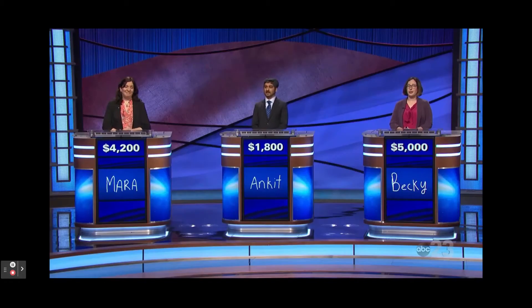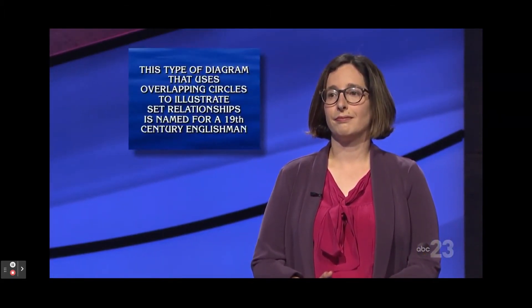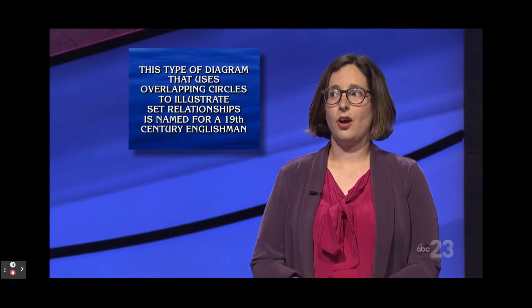Daily Double. You have 5,000. Mara is behind you at 4,200. What would you like to wager? 800. Here's your clue: This type of diagram that uses overlapping circles to illustrate set relationships is named for a 19th century Englishman. Becky: What is a Venn diagram? That is correct.